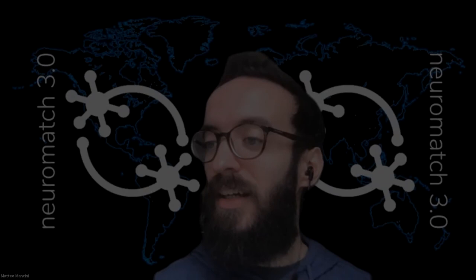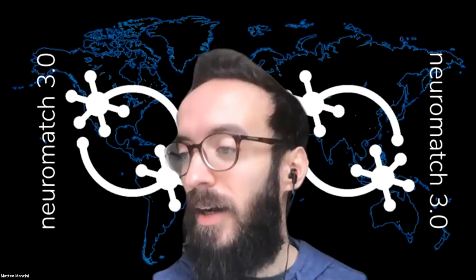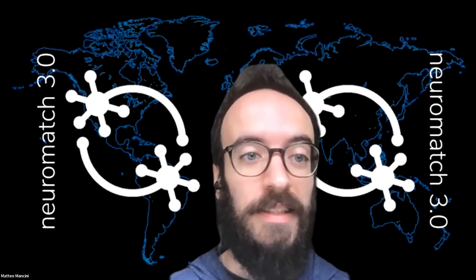The first talk is from participants at Neuromatch Academy this summer: Rishika, Prakriti, and Vaiba. They will give an interesting overview of several methods to decode activity from neural spikes and more. There are three of them and they will do the presentation together.